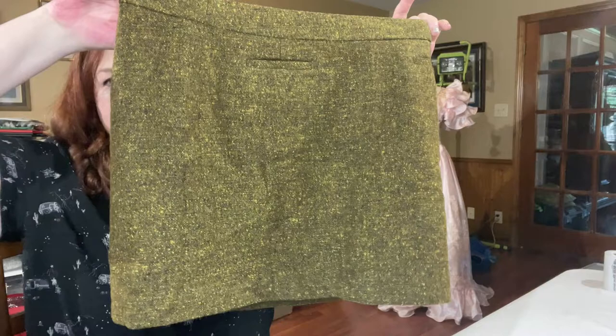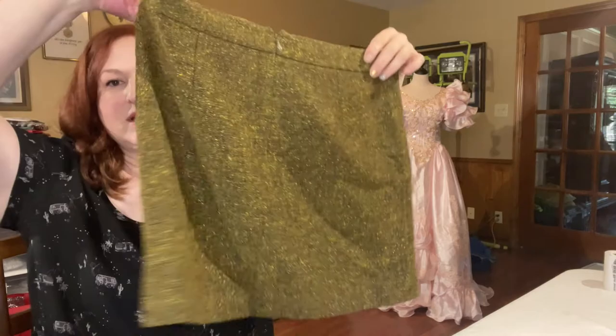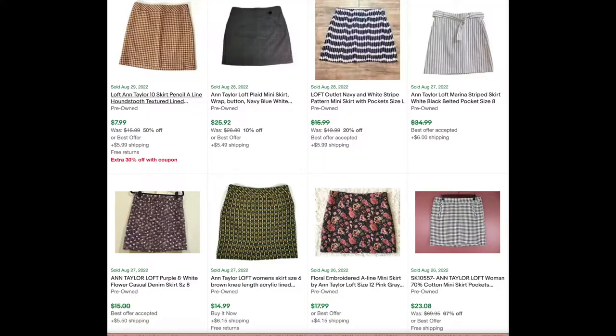This does not match that Casual Corner jacket — it's a little bit different green and different tweed. It's a different brand: Ann Taylor Loft, size six. I typically only pick up Loft in the bins, or Loft Plus pretty much anywhere for the right price, because it sells pretty quickly. This is a really cute piece — I could probably get away with dark academia on this one. I also may take this to a consignment store locally because I do have a hard time selling regular-sized Loft clothing. The ASP is about $12, with a low sell-through rate of 1% on Loft tweed skirts.